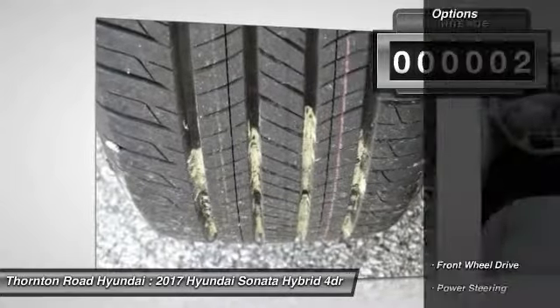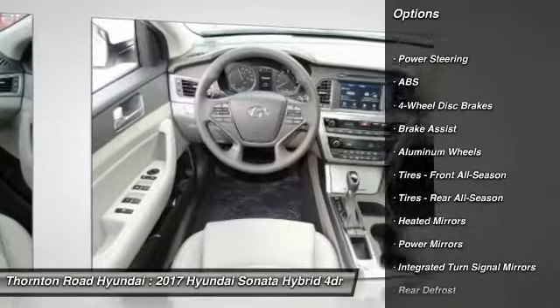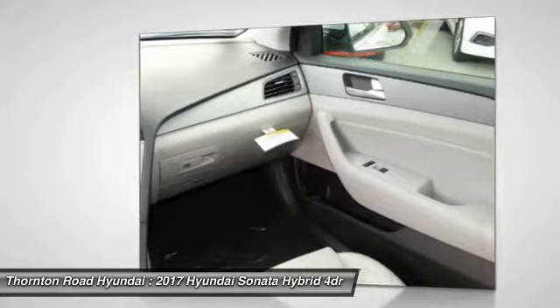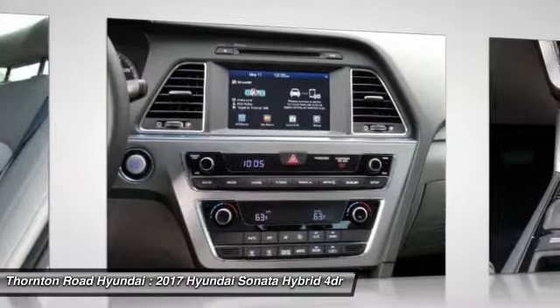Here are some of this vehicle's great options: stability control, steering wheel audio controls, power lift gate, keyless entry, traction control, anti-lock braking system, backup camera, Bluetooth, adjustable steering wheel, and driver airbag.